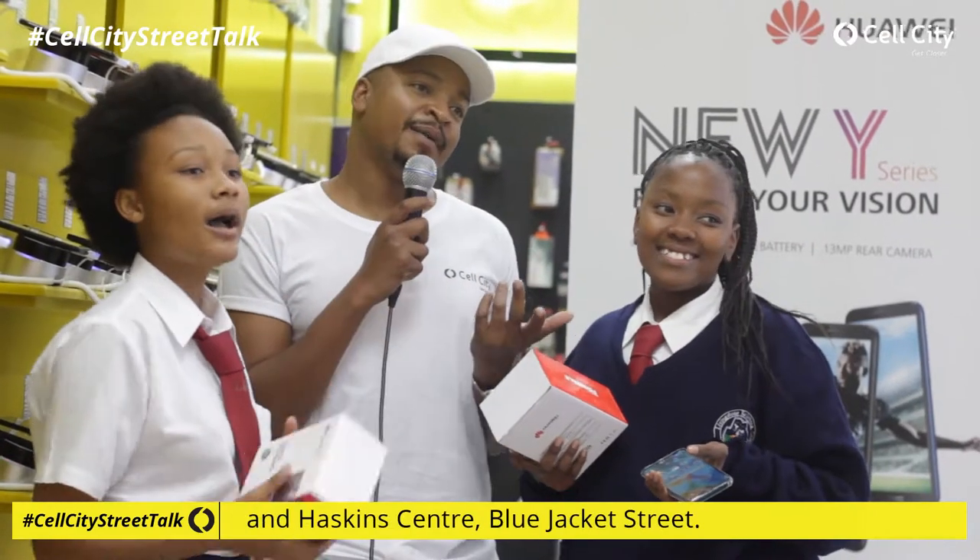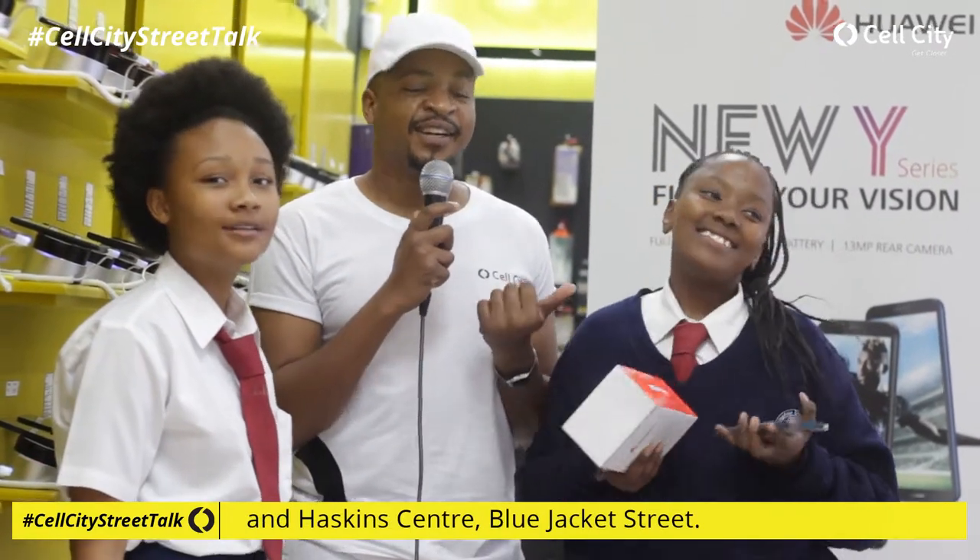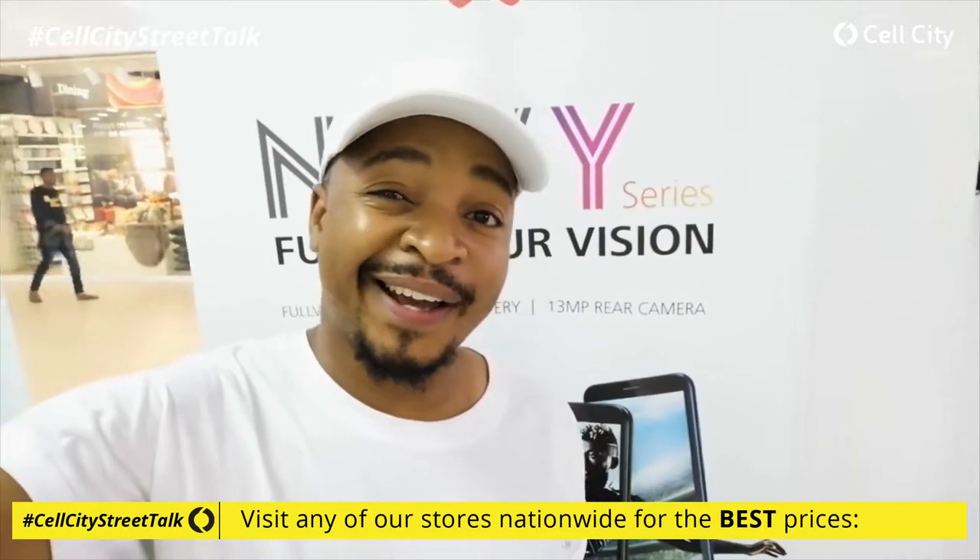We've come to the end of our show. We were of course talking the Huawei Y9 Prime 2019, so be sure to check out any Cell City store and get yourself the new Huawei Y9 Prime. Until next time, thanks!